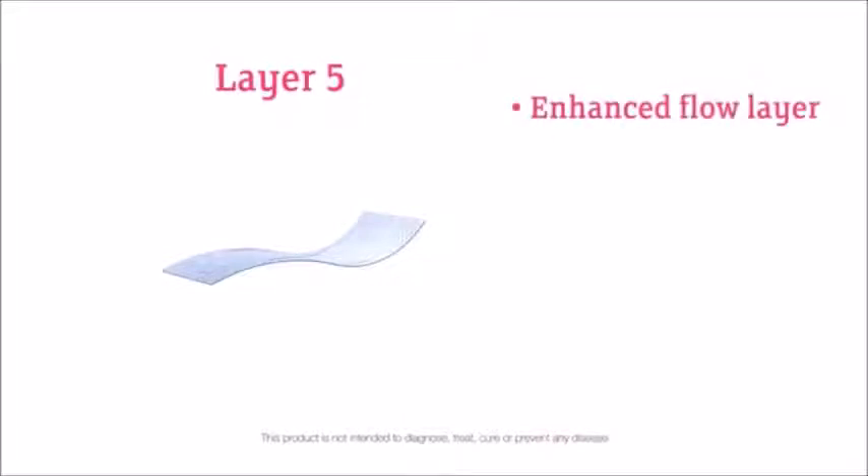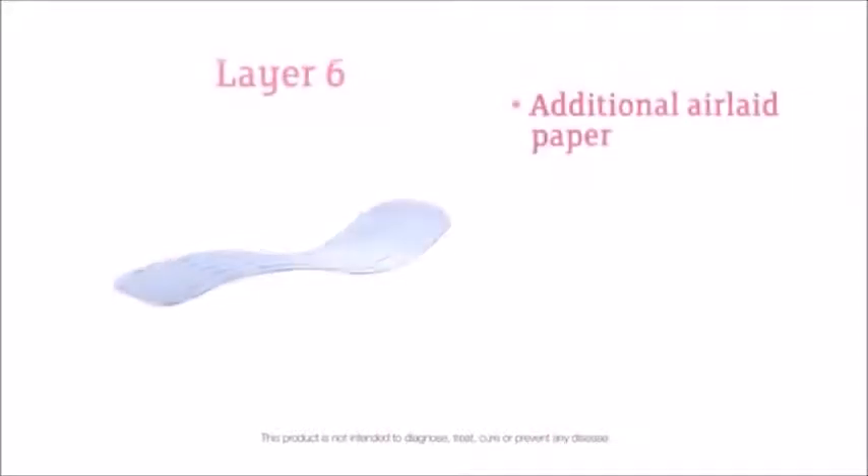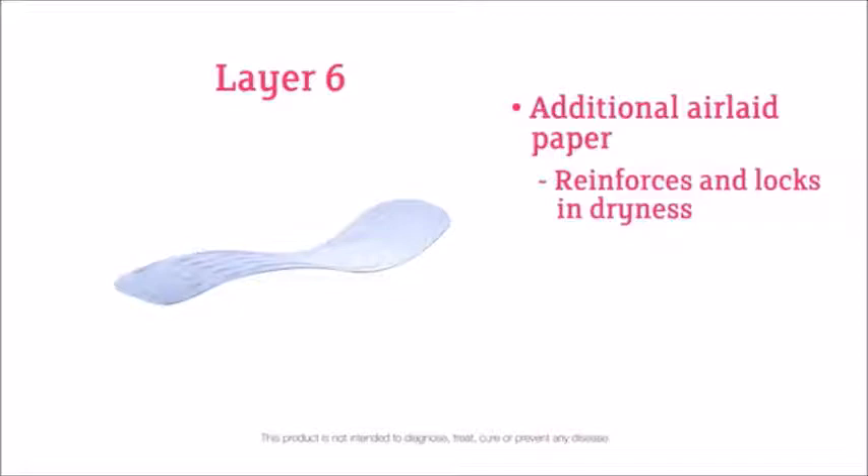Dryness and comfort is what you can expect. With Cherish Premium Sanitary Napkins, you're going to love the way you feel. The fifth layer is an enhanced flow layer that has been specially designed to prevent reverse percolation. In other words, it conveniently absorbs and moves dampness away from the body. The sixth layer is an additional layer of air-laid paper to reinforce and lock in the dryness women need and desire.